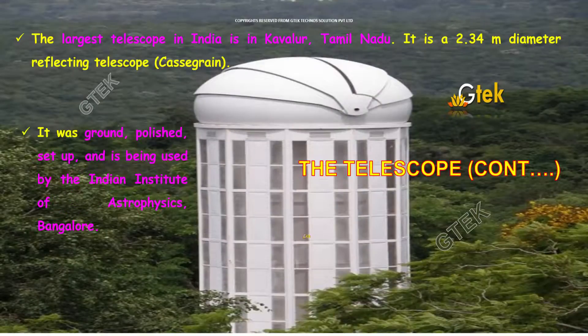Here you can see the largest telescope in India, which is in Kavalur, located in Tamil Nadu. It is a 2.34 meter diameter reflecting telescope of the Cassegrain type. It was ground, polished, set up, and is being used by the Indian Institute of Astrophysics, which is in Bangalore. This is the Kavalur Reflecting Telescope.